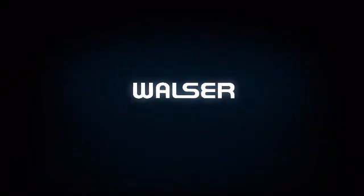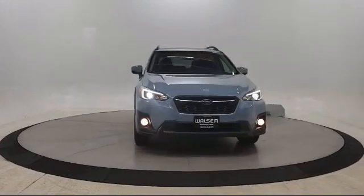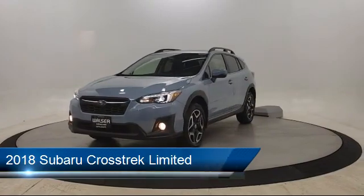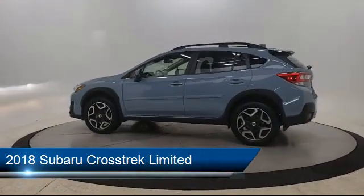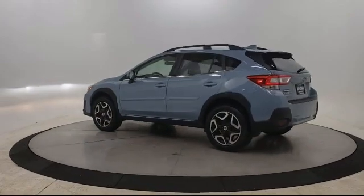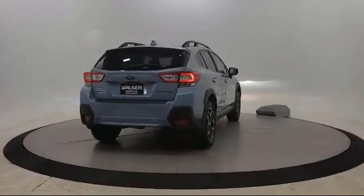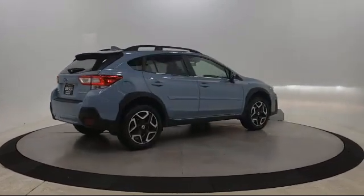Walzer Automotive Group presents another great vehicle from our inventory. It comes equipped with steering wheel controls, power outside mirrors, leather wrapped steering wheel, leather seating, blind spot monitor, all wheel drive, MP3 player, rear spoiler, heated front seats, cross traffic alert, and has less than 10,000 miles on the odometer.